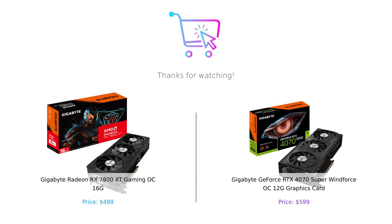Until next time, keep buying smart and happy gaming. Product links are in the description.